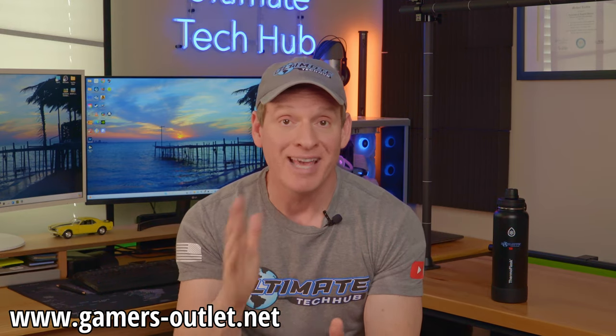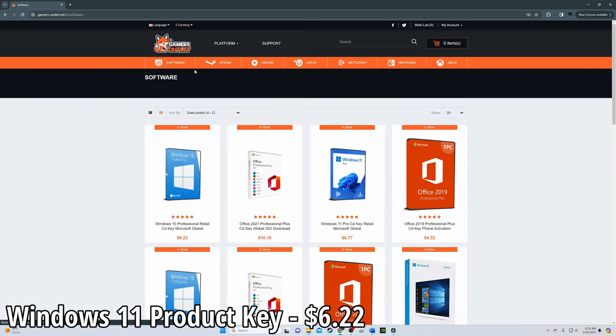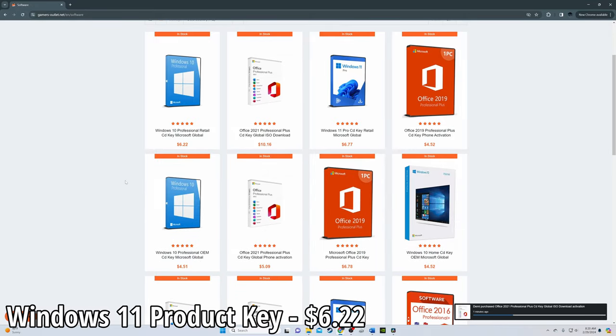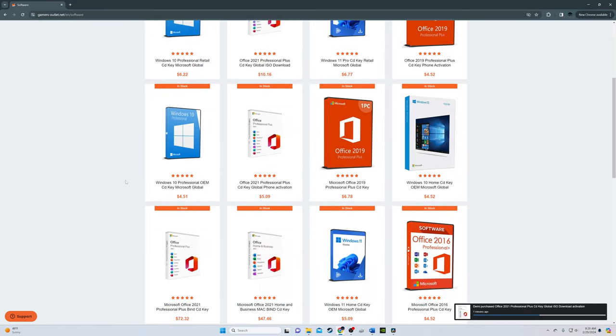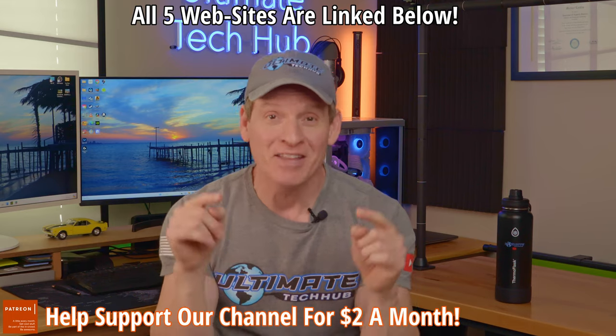Our fifth and last website to buy cheap product keys is gamers-outlet.net. This website has the cheapest keys on this list and a 4.7 out of 5 stars on Trustpilot. The only negative review I found was a customer complaining about not getting a refund. We've had no problems with gamers-outlet.net — every Windows key we purchased has worked. There'll be links to all five websites in the description below.